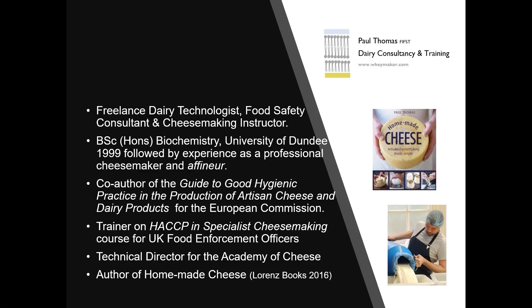I wrote the Guide to Good Hygiene Practice for the European Commission, which has helped a lot of cheesemakers and other dairy processors around Europe implement food safety management systems. I've also done a lot of work with regulators in the UK, training food enforcement officers in the application of HACCP principles to small scale cheesemaking. I'm also the director of the Academy of Cheese, which is setting up a four-level training program for cheese professionals covering technical aspects as well as the ability to taste and talk about flavours.